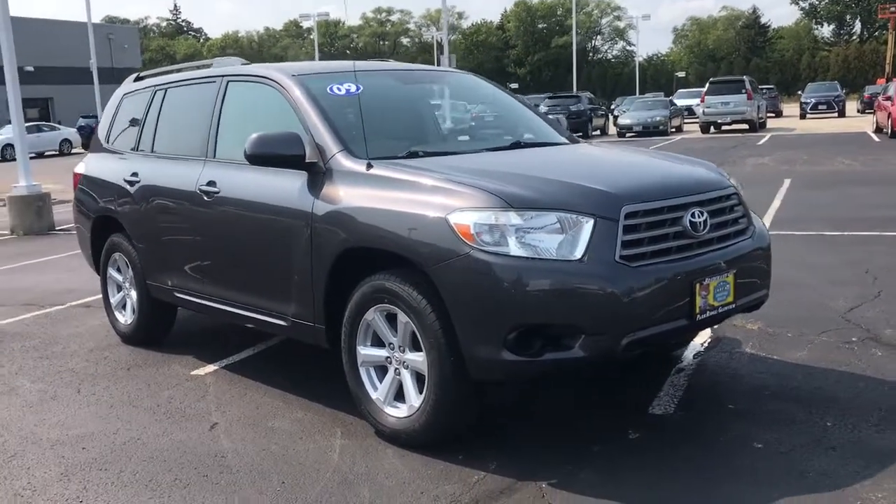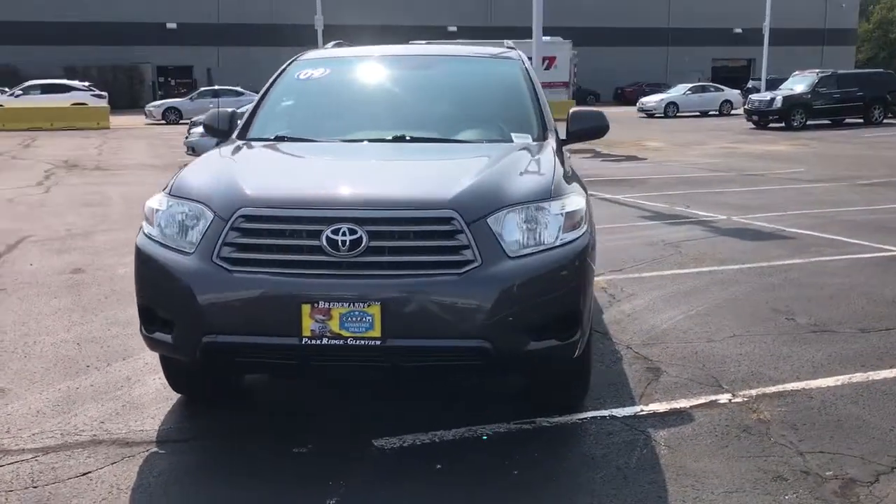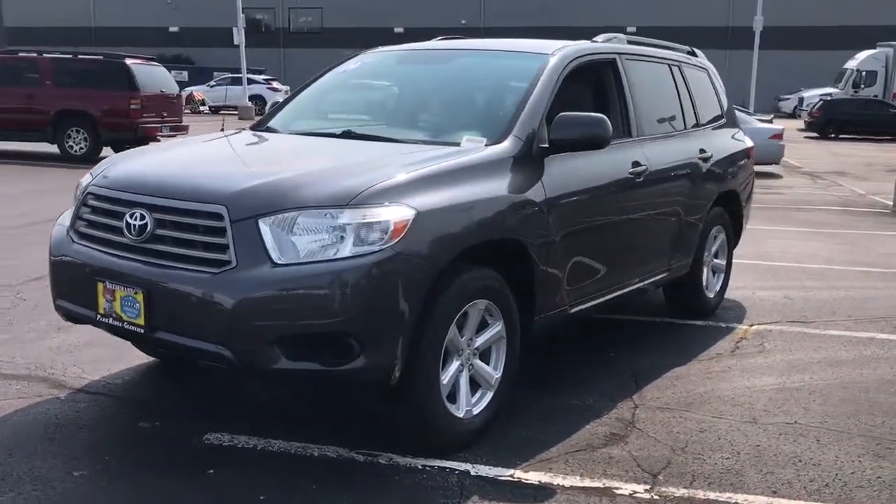Here is a wonderful 2009 Toyota Highlander. With less than 150,000 miles on the odometer, this vehicle provides excellent value.